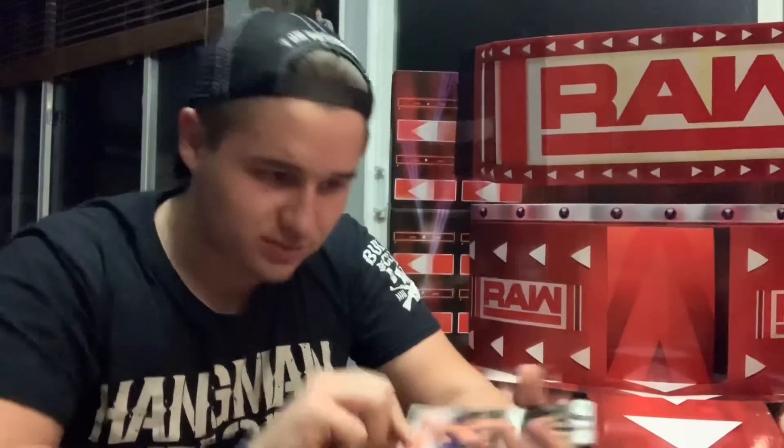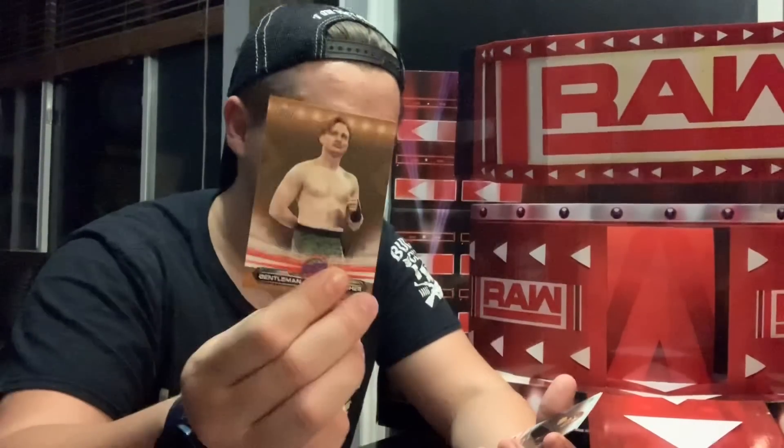I think this should be new — Alexa Bliss! I'm happy about this one. The Big Dog Roman Reigns — that is sick, that is a cool card. Victor, Buddy Murphy, Gentleman Jack Gallagher, Fury, King Waller, and Apollo Crews hometown heroes. That Roman Reigns card I did not get last time, so pretty cool.